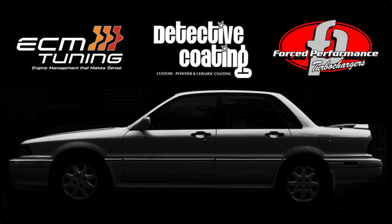I also want to thank ECM Tuning, Detective Coating, and Forced Performance for supporting Tom's Turbo Garage. Please check them out as they not only do great work, they're great people too.